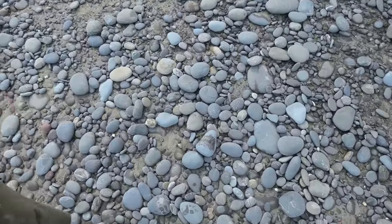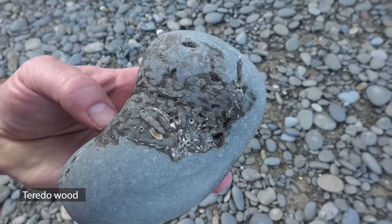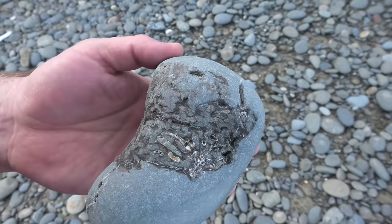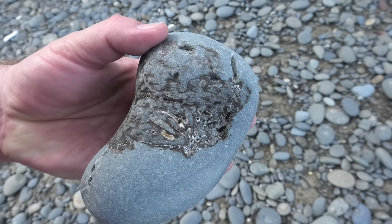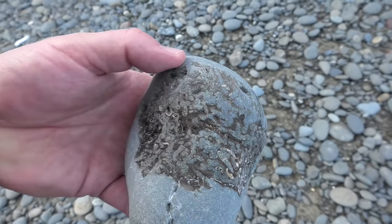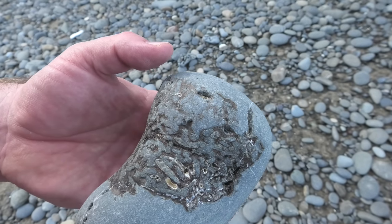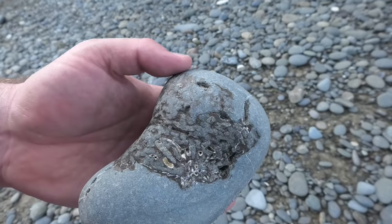I found my first fossil: a bit of Teredo wood. That's what's left over of a bit of wood that's been eaten by some shipworm and turned into a fossil. Pretty cool. You can see it's actually being filled in with some kind of crystal — I'm gonna guess calcite. That's what seems to be filling the marine fossils in this area. I'm not gonna spend time here though; I'll leave this and might pick it up on the way back if I don't find anything.